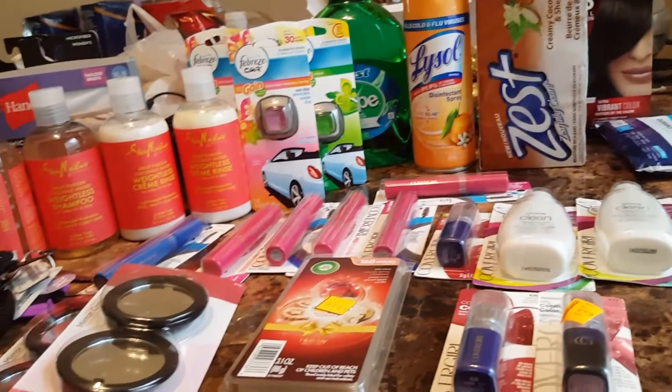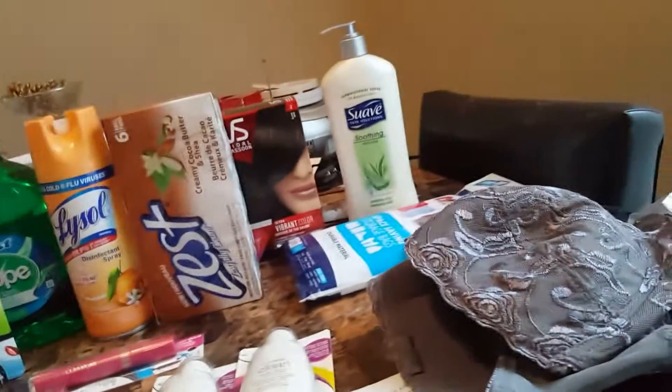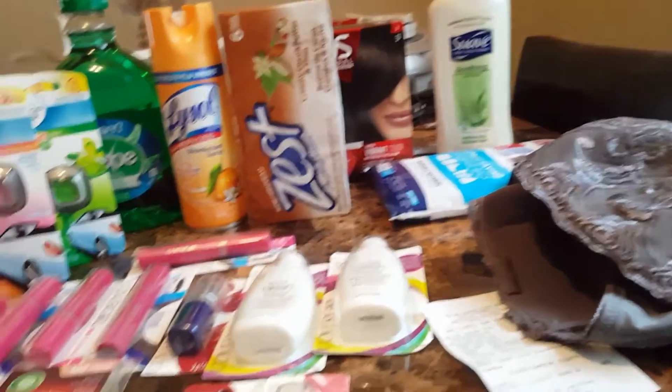Take this video and use it as a reference. Go out there and get these awesome deals at Dollar General. Thanks for watching — love, peace, and coupon.